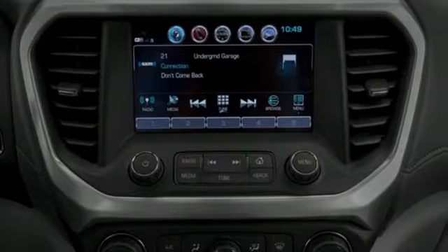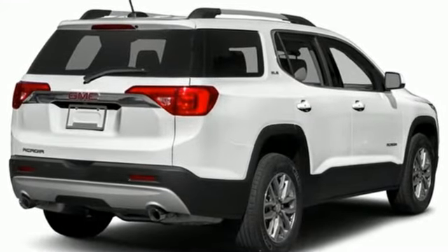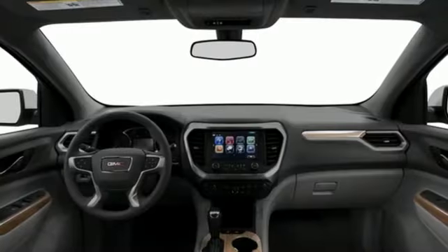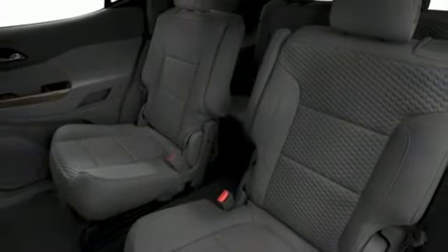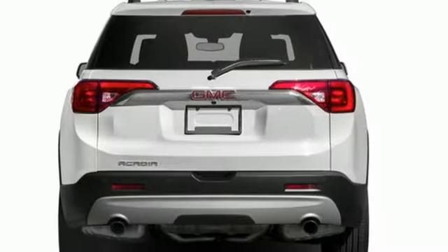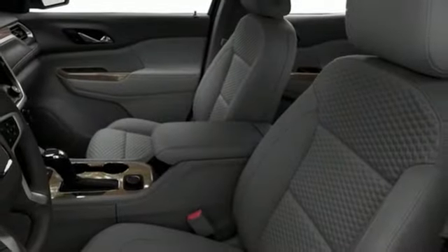It comes nicely equipped with features you'll love: inline 4-cylinder engine, dual-zone climate control, Bluetooth wireless audio streaming, front heated bucket seats, Apple CarPlay, Android Auto, IntelliLink voice activation, active grill shutters, remote engine start, and OnStar 4G LTE Wi-Fi hotspot.